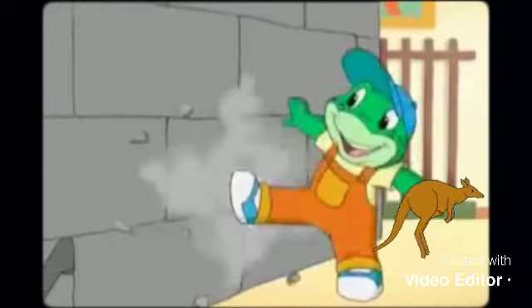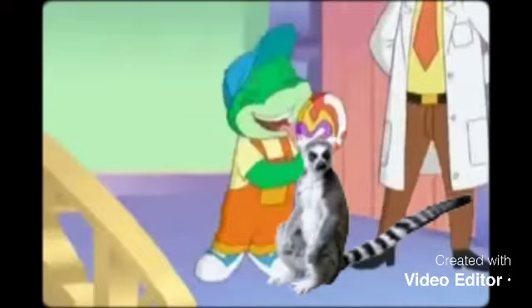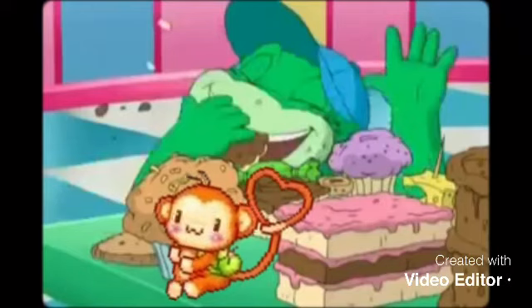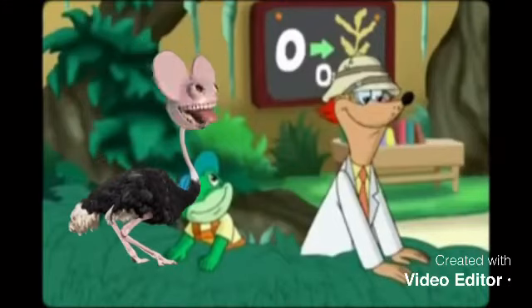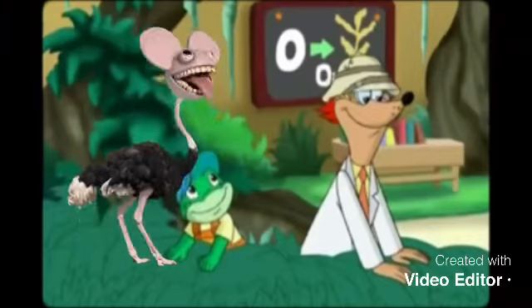K is for kangaroo. L is for lemur. M is for monkey. N is for newt. O is for ostrich.